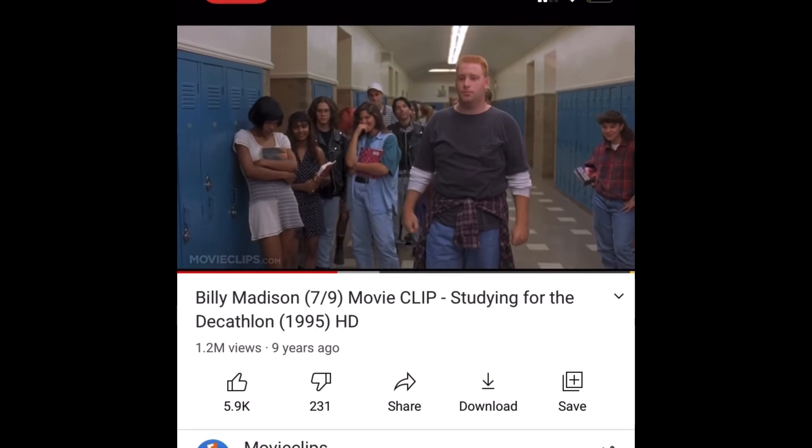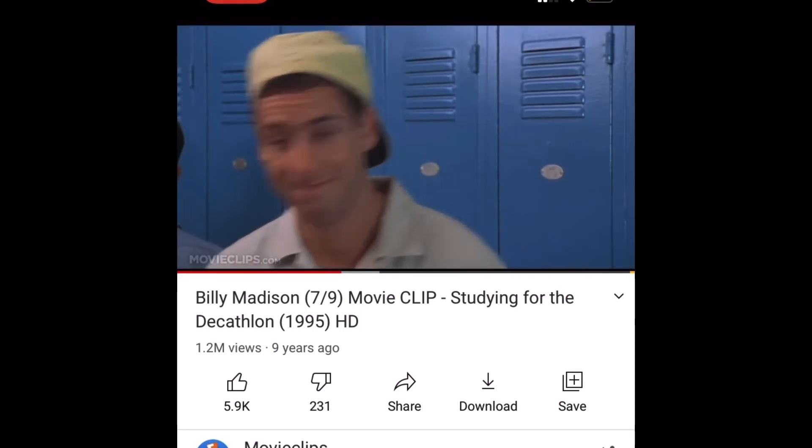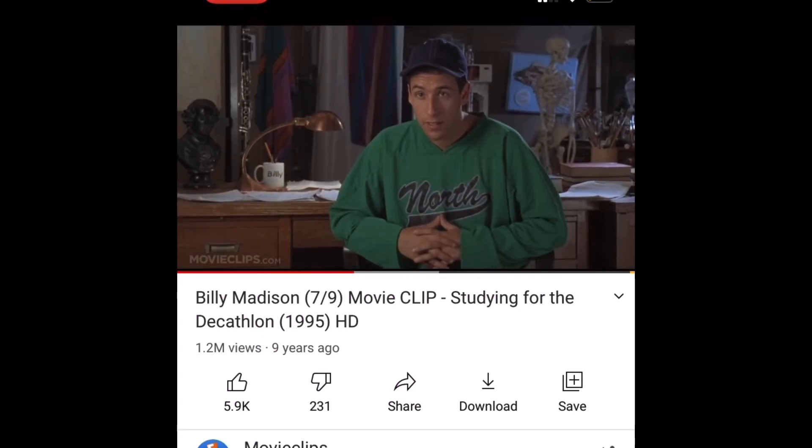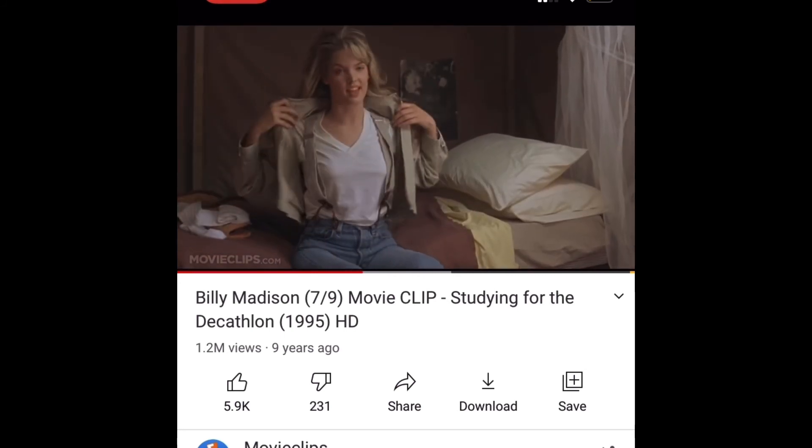I will leave you with a clip from Billy Madison, one of my favorite movies by Adam Sandler, showing the way he learned and studied for the decathlon. In the clip, he confidently answers: 'Norman invasion of England, 1066. That is correct.'